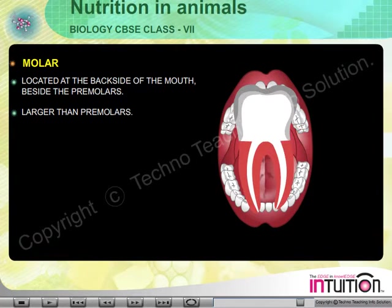4. Molar: Located at the back of the mouth beside the premolars on either side. They are larger than the premolars.